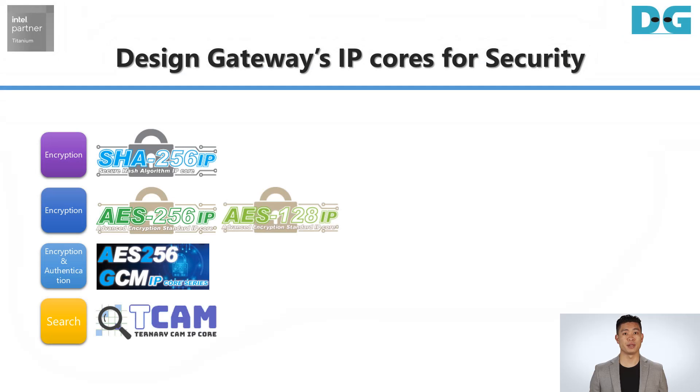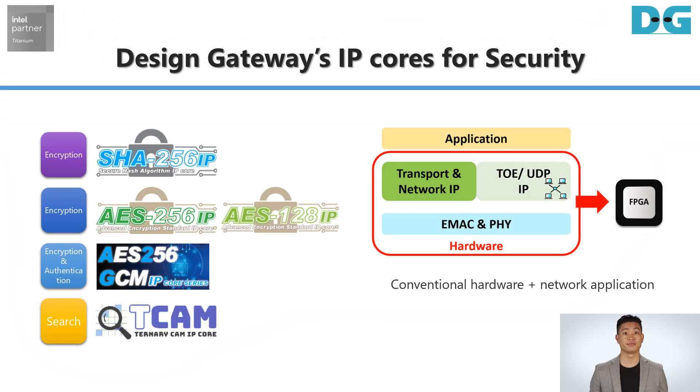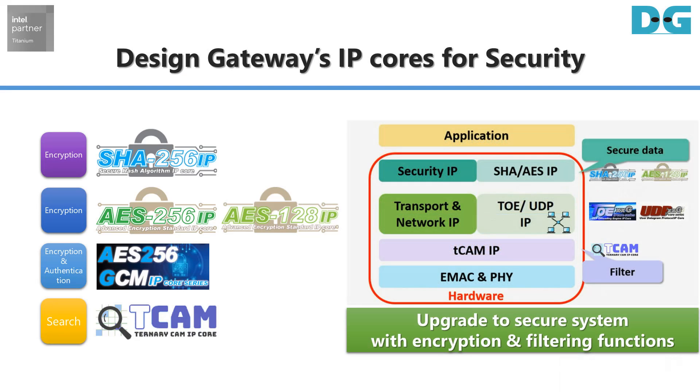The Security IP Core Series lineup is designed to offload secure encryption processing, authentication processing, or data search processing with ultra-high throughput and low latency.